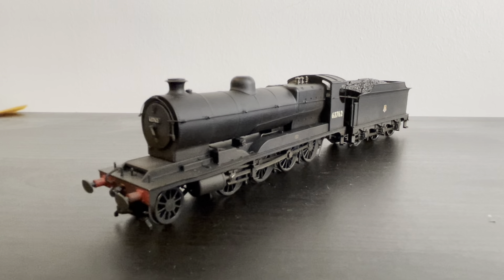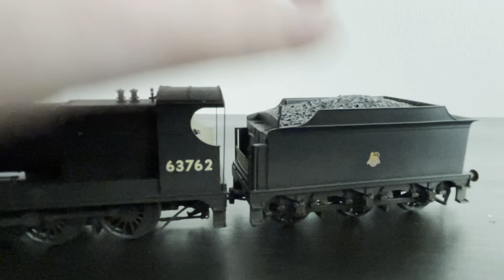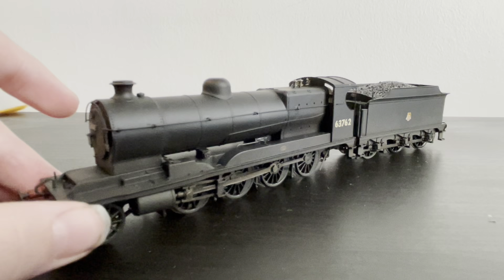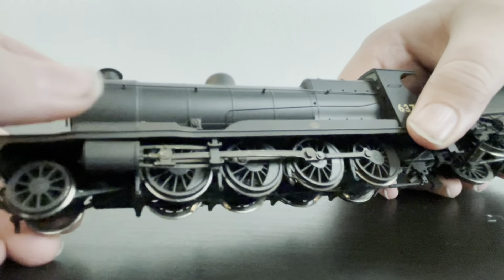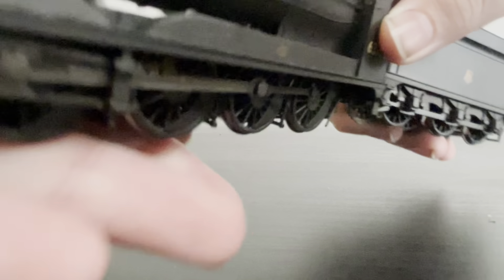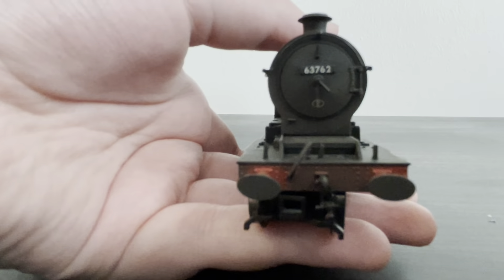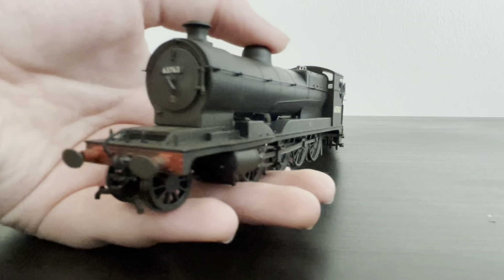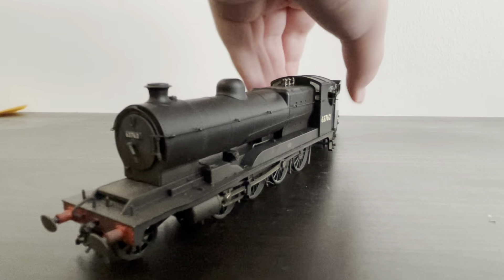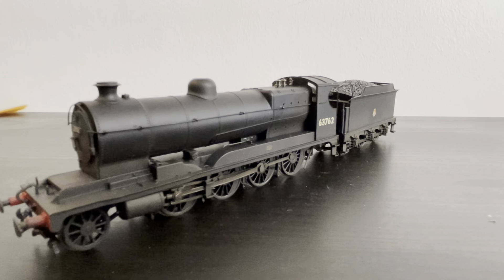Here we have the Bachmann O4, in early British Railways condition, with a very nice die-cast coal load. This is the only weathered engine I have, and it looks incredible — nice and heavy thanks to the die-cast running plate. Those tiny driver figures look great while it's running. The cab detail is well painted, and the front smokebox is beautiful. It has oval buffers on the front, which looks a bit unusual but is historically accurate. If you're looking for a freight loco, definitely get one of these.